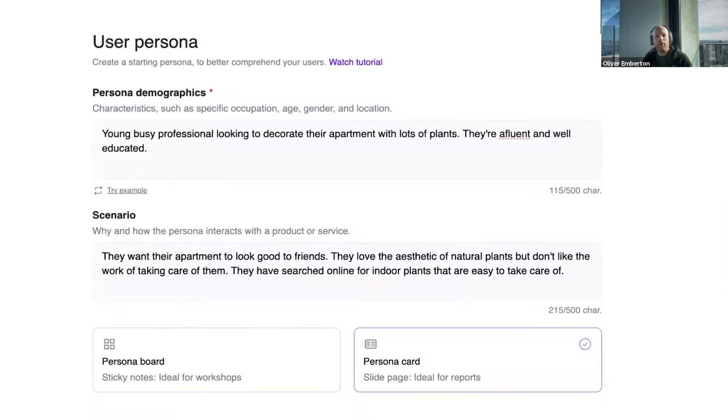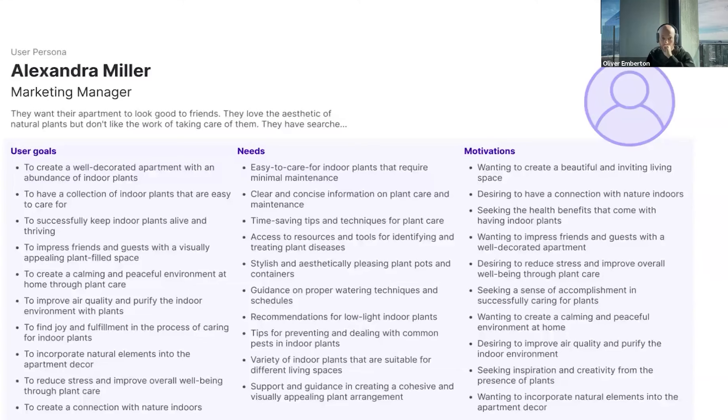In this example, I'm going to take our Bloom website and give it a persona of a young, busy professional looking to decorate their apartment with lots of plants — affluent and well-educated. I ask for a persona card and get something like this. If you stop to read it, it's kind of impressive. They want clear and concise information on plant care and maintenance, guides on proper watering techniques, recommendations for low-light indoor plants — this is actually legit. It's surprisingly insightful, especially given the brevity of my description. And it took me about a minute.